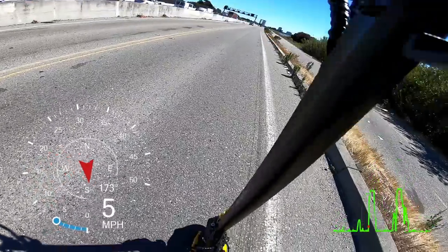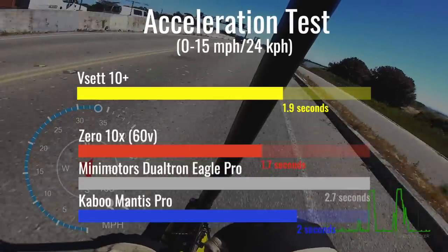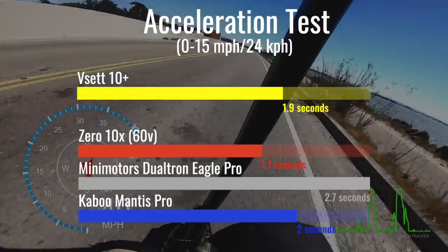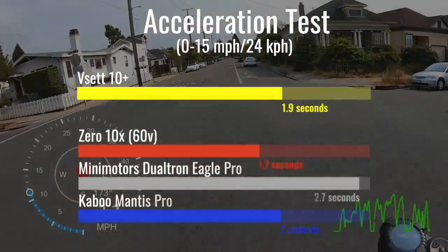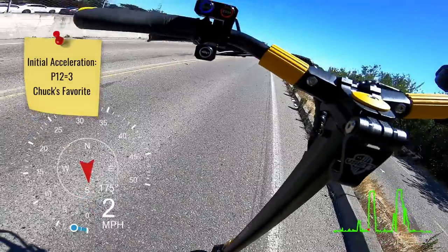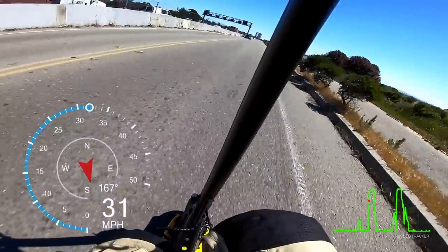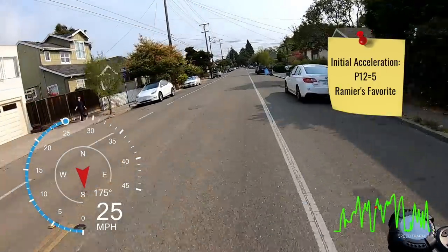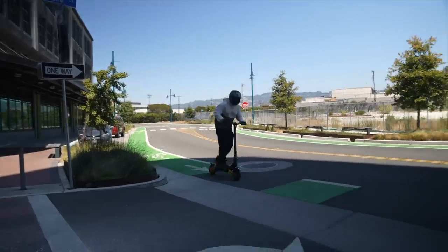Here is one of the rumors we have been able to confirm: the VSET 10 Plus punches above its weight class in acceleration. With its high torque motors, the 10 Plus matches the Wolf Warrior's impressive 1.9-second sprint to 15 miles per hour, though it reaches 15 mph two-tenths of a second behind the 10X due to the Zero's lighter weight. With initial acceleration at the default setting, it launches with just a touch of front wheel spin. Bumping it up a notch gave noticeable but manageable wheel spin, while taking it to max caused enough front wheel spin to make it difficult to apply throttle mid-corner — we only recommend this setting for heavier riders or straight-line acceleration runs.